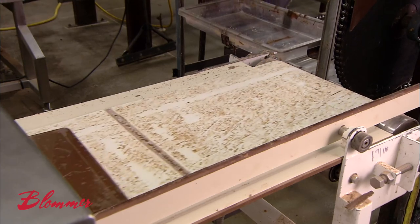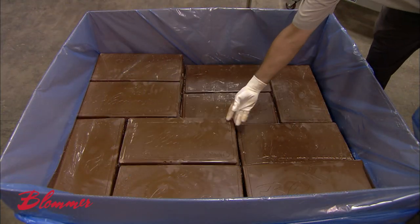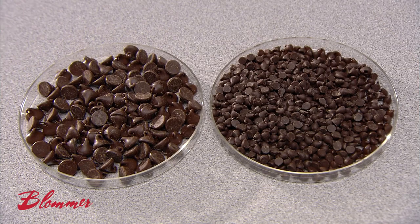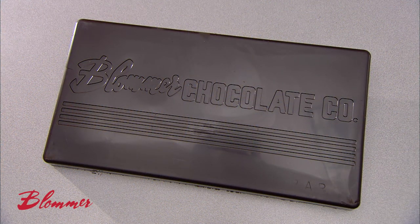To make the chocolate look as good as it tastes, Blommer cools then reheats the liquid chocolate before depositing it. This process, called tempering, promotes the growth of the most stable cocoa butter crystals, making the surface of the chocolate smooth and shiny. This finished chocolate is now ready to ship from our factory to yours.